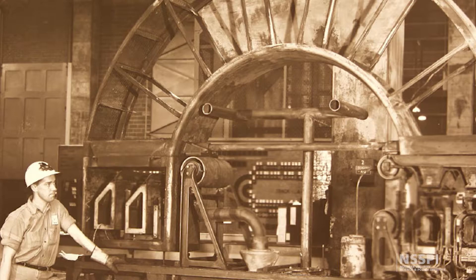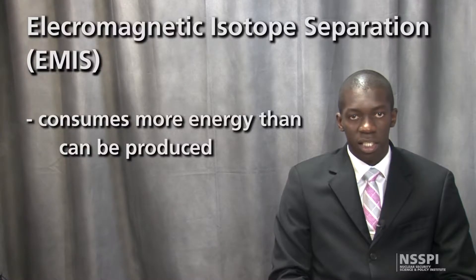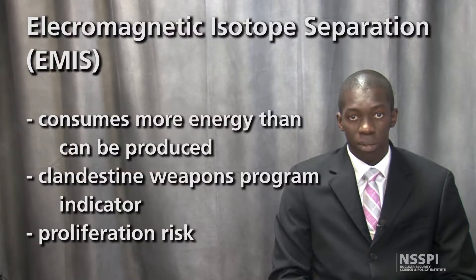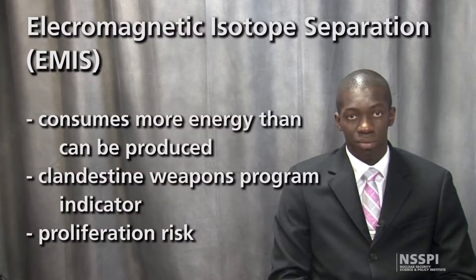EMIS actually consumes more energy to produce LEU fuel for commercial purposes than the energy recovered from using the fuel. Thus, the presence of a large-scale EMIS facility is a strong indicator of a weapons program. Furthermore, since EMIS has a very high separation factor, this particular technology could be a significant proliferation risk.